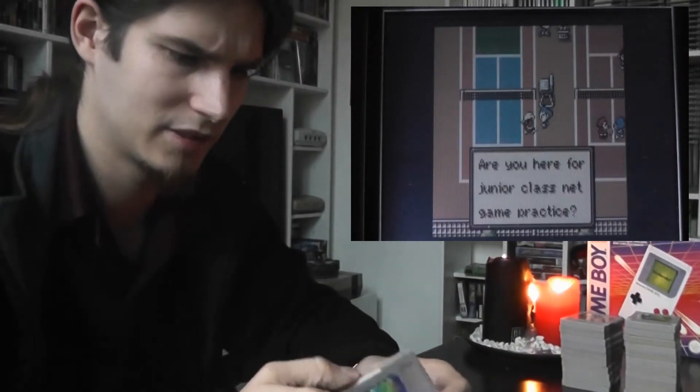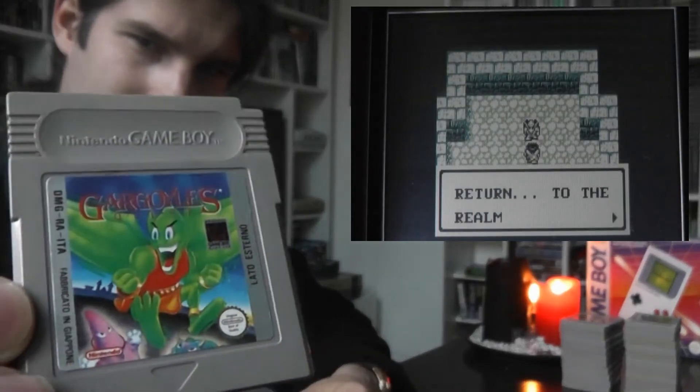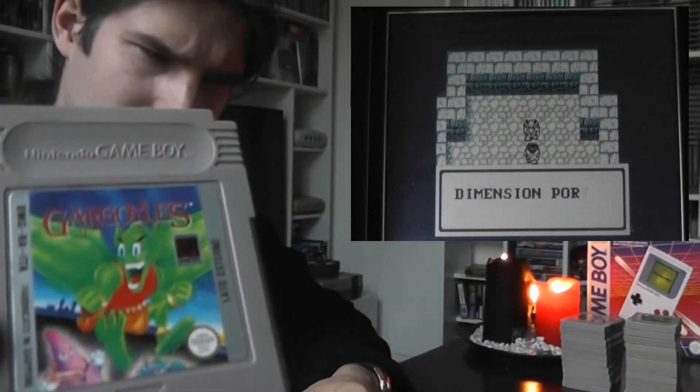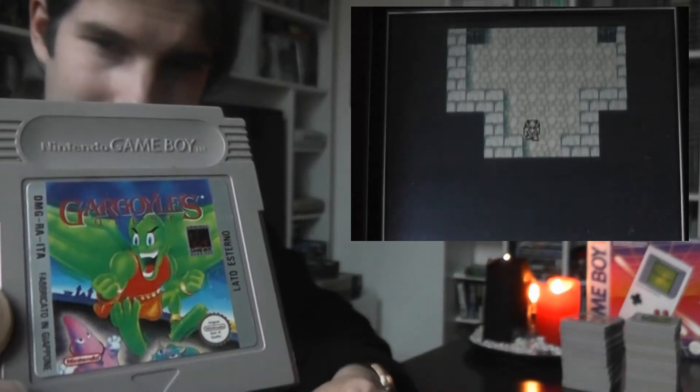Then we have here what's probably one of my more rare games — it's Gargoyles. It's like a Ghosts 'n Goblins spinoff. It's a very cool platformer with some very nice RPG elements mixed in. It can be a bit hard to control sometimes, but it's pretty cool.